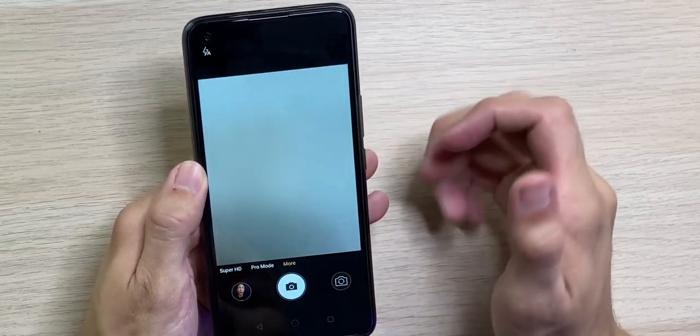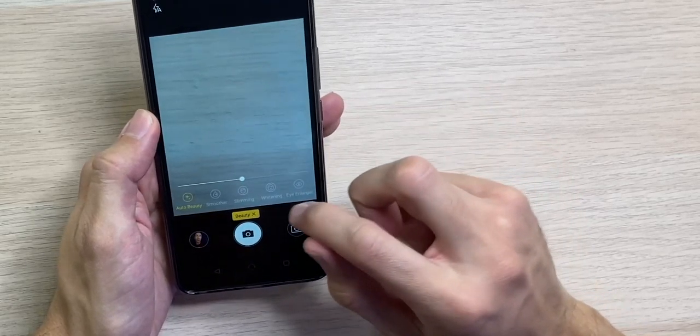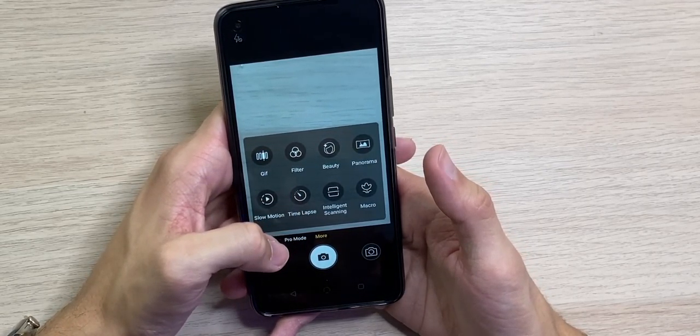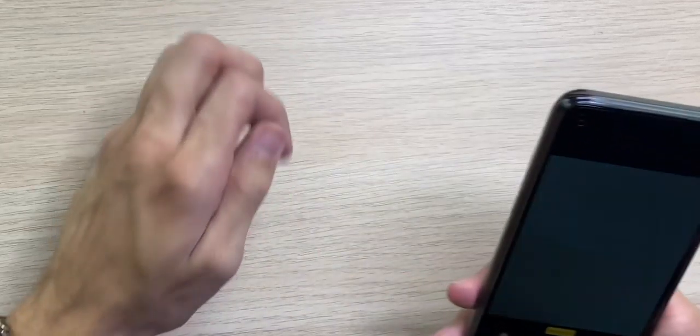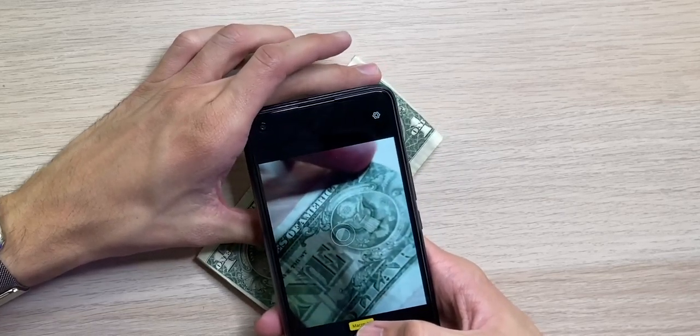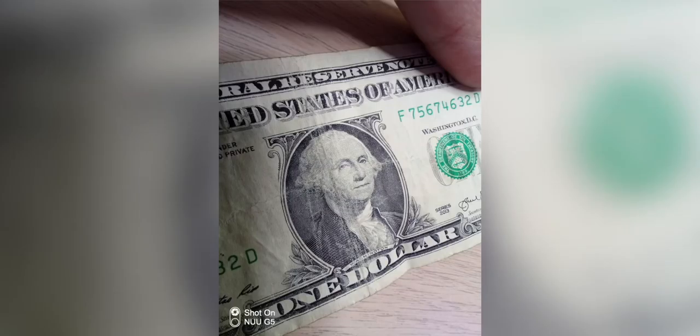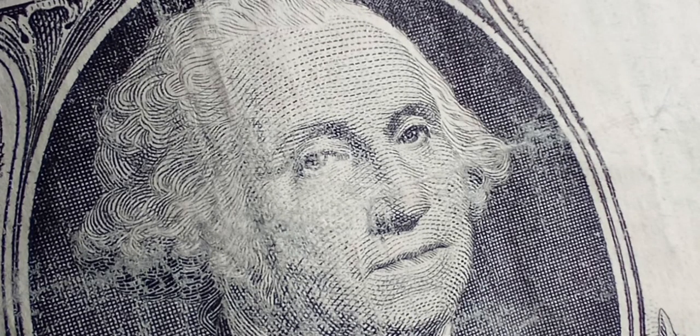Found more camera modes: GIF, beauty mode — which lets you customize whitening, eye enlarging, slimming, smoothing, and auto beauty. It does look filtered but pretty normal. Other modes include filters, panoramic, slow motion, time-lapse, intelligence scanning, and macro. Testing macro on a dollar bill — got really close on George Washington with good detail, showing all the little ink blotches. Overall the cameras are not bad, definitely good enough for social media.